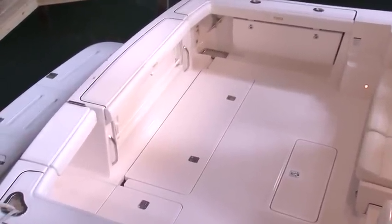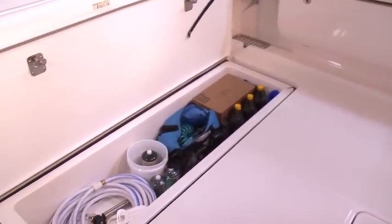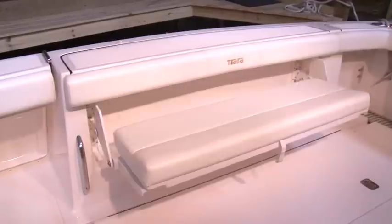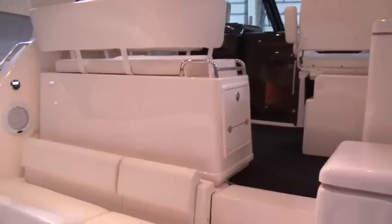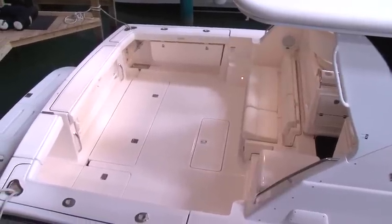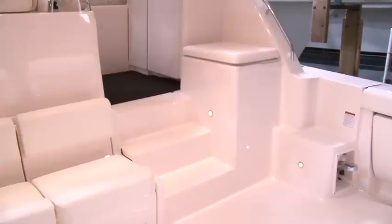On either side of the lower cockpit area, you will find lockable rod lockers. On the transom you have the optional pull-out bench seat, and below the bench you will find additional storage. Moving forward of the lower cockpit area, you have a bench seat that can accommodate up to four adults comfortably. The lower cockpit area also has high gunnels with combing pads, and on the starboard side you have a fiberglass-lined cooler.